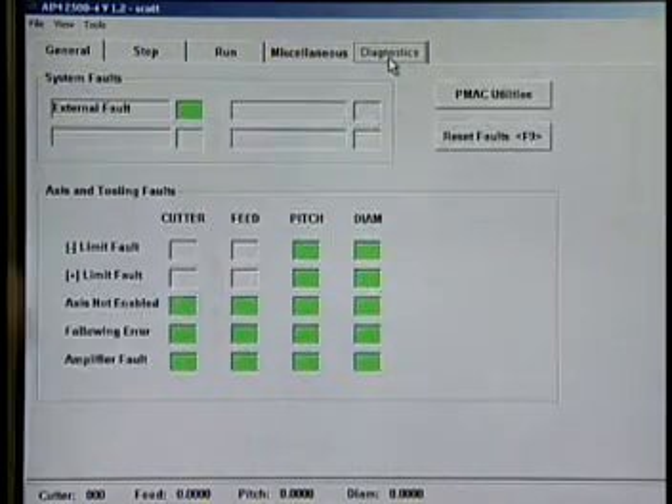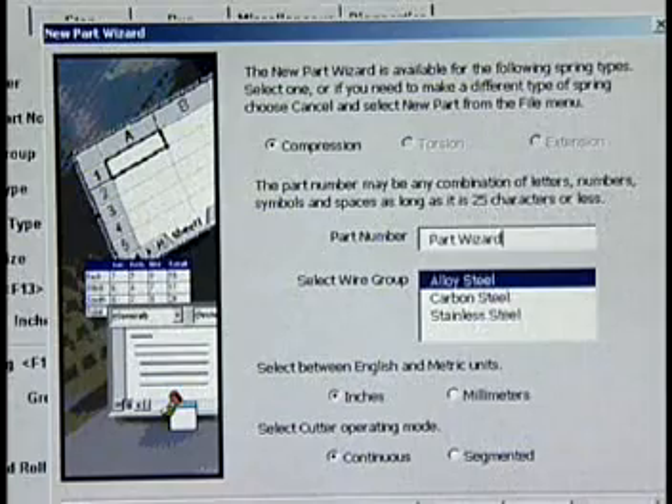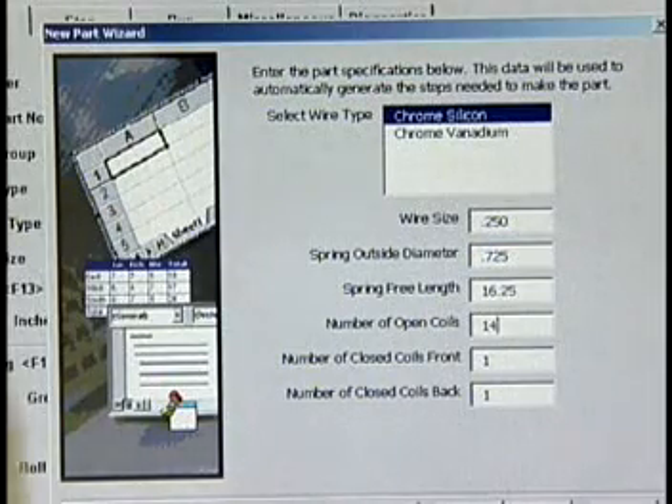The Diagnostic screen allows the operator to quickly and easily identify faulted equipment like derailers. With the new Parts Wizard, programs are written automatically. Simply input key spring characteristics like diameter, length, and number of coils, and the Parts Wizard automatically develops a program.